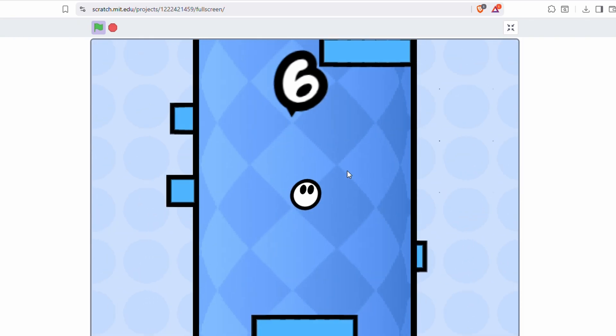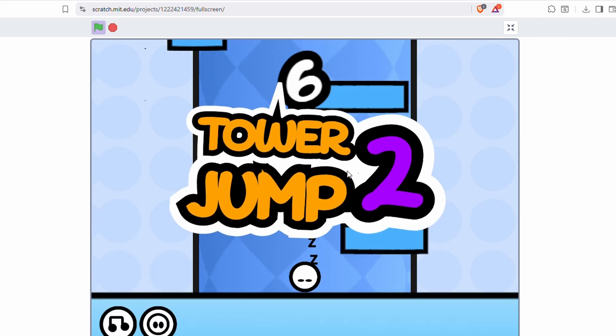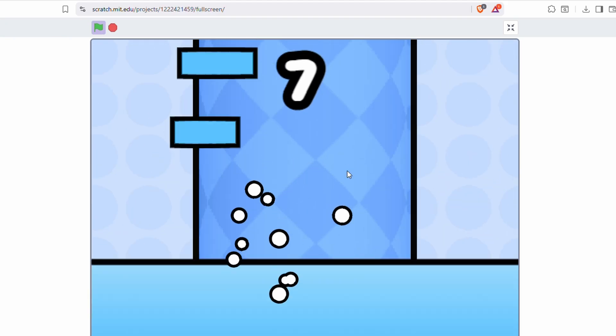It teaches you the core concepts of coding, like loops, conditions, and logic, without scary syntax errors. If you've never coded before, Scratch can give you that confidence boost and foundational knowledge that transfers to other languages later.